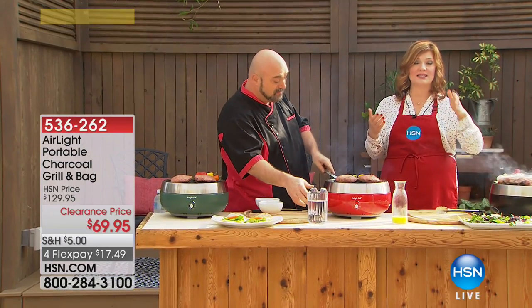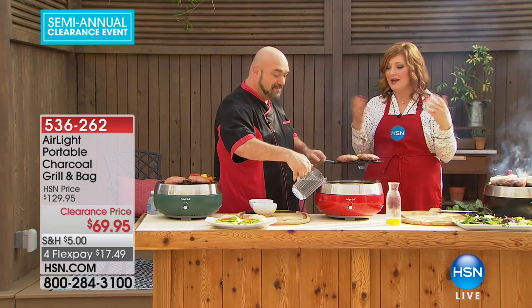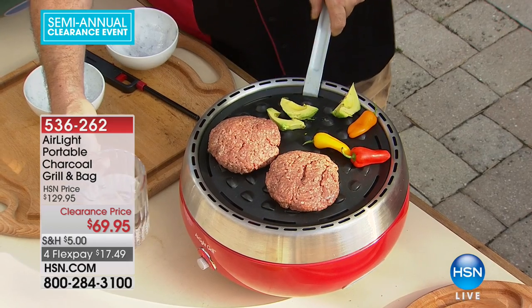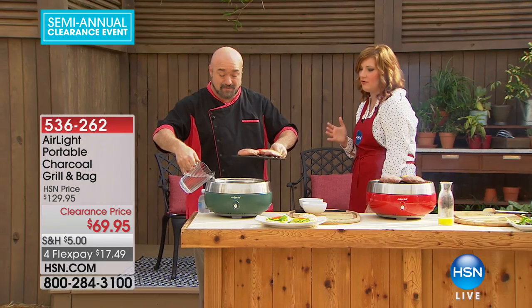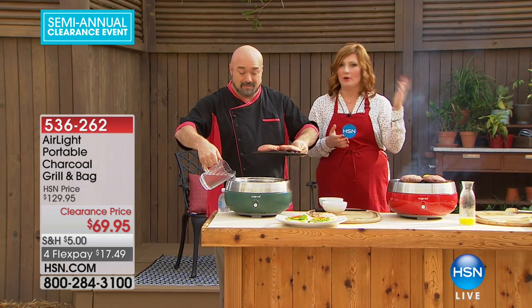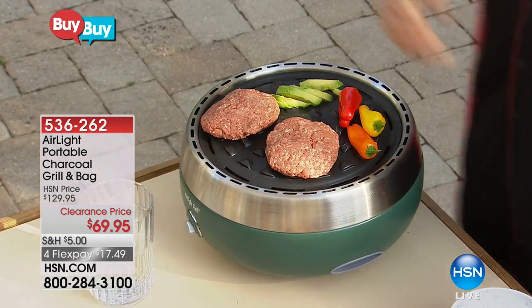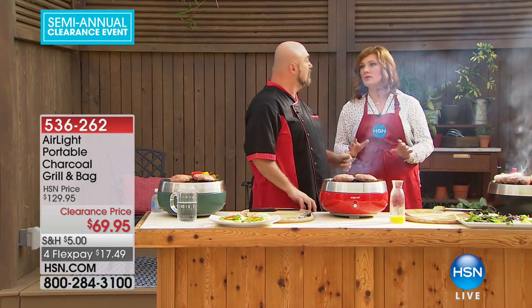Print it out, put it in a Christmas card, and tell them it's on the way — you can even have it delivered to their front door. For that one person on your list that was so difficult to buy for, put it in a card. Red, green, or black. This is an outdoor grill — not one you're going to use indoors.